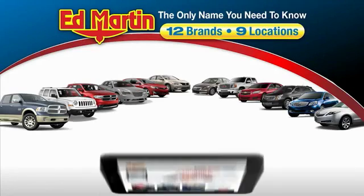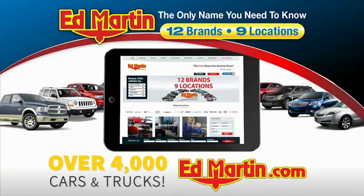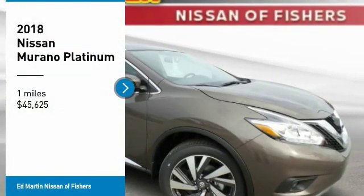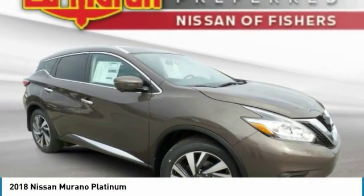Thank you for clicking our video. You can also shop over 4,000 more cars and trucks online at edmartin.com. Make a great choice today with the 2018 Murano.